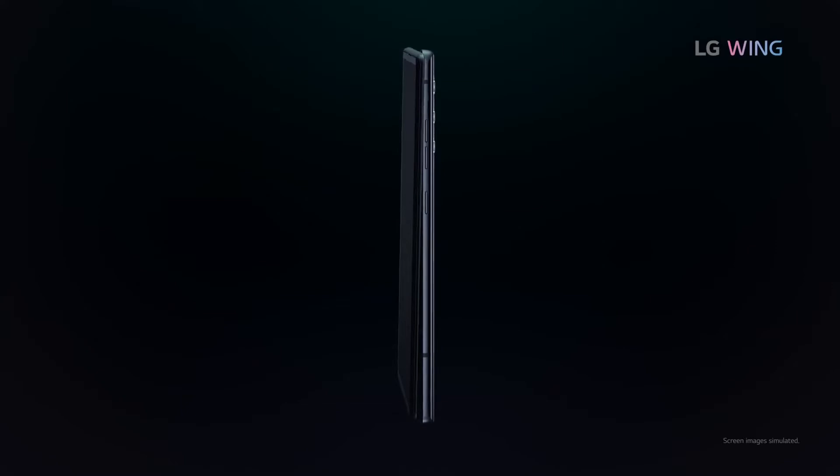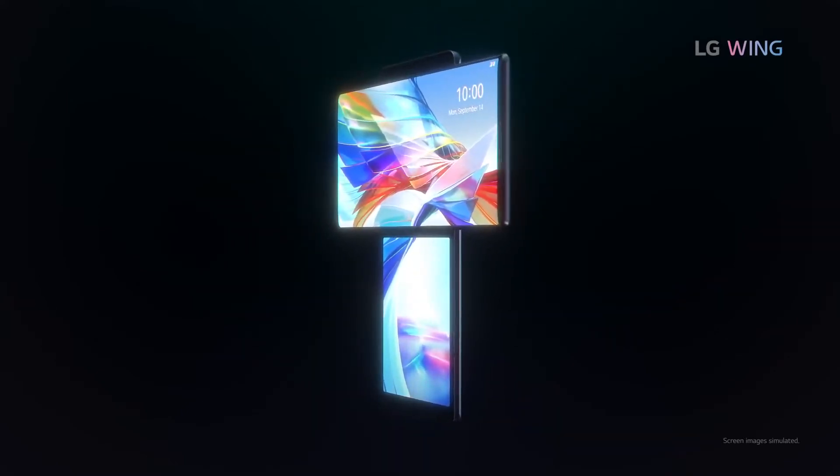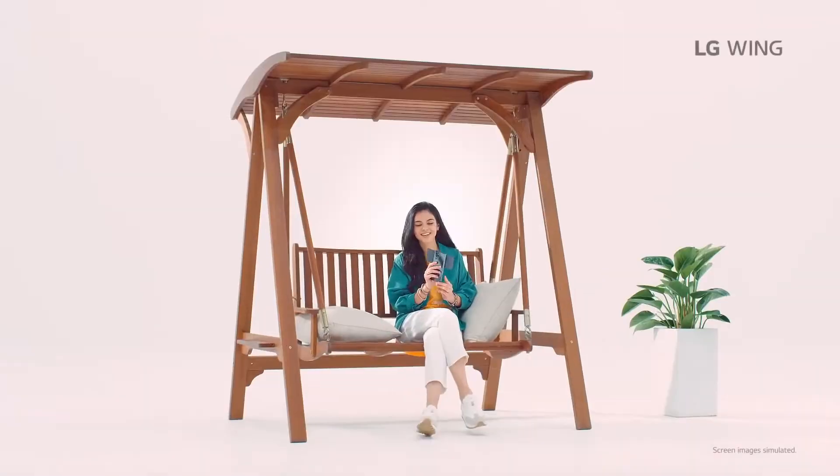It's not spec'd up to the flagship level — it has just the Snapdragon 765G with 128 or 256GB of internal storage and 8GB of RAM, but it doesn't need flagship components when you have such a cool idea.